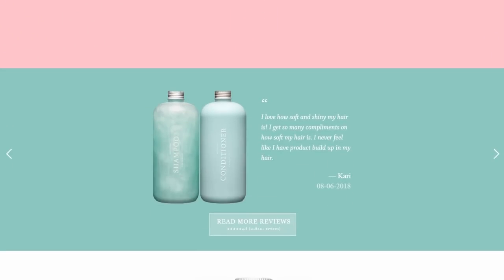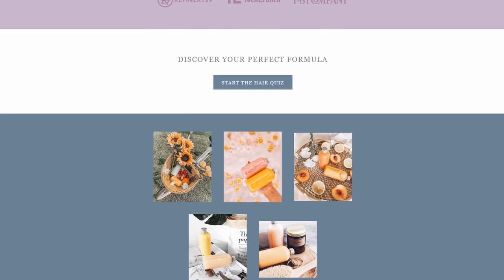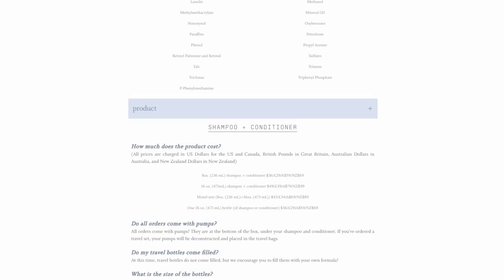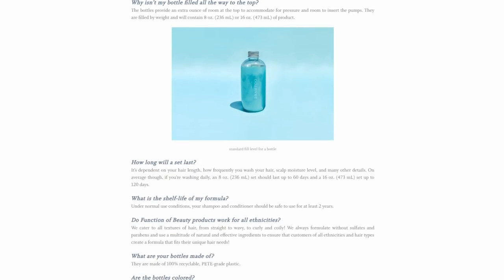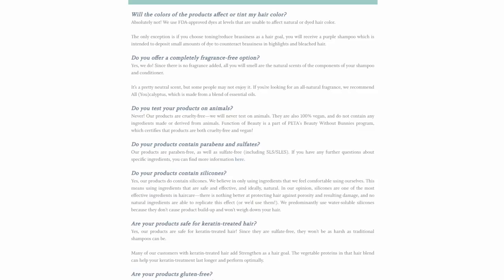I've really been interested in trying out these brands that make 100% custom formulas for you, and Functional Beauty creates those for shampoo and conditioner. The formula that I wanted to go for was to repair my hair and keep the color, and I've actually been trying it for a few weeks and it has been working.